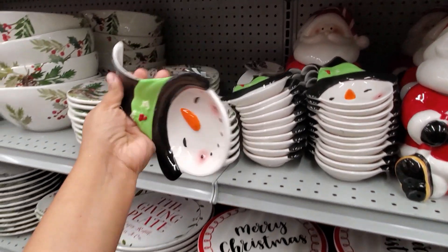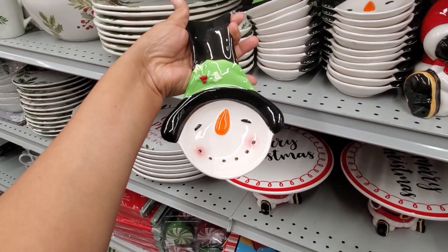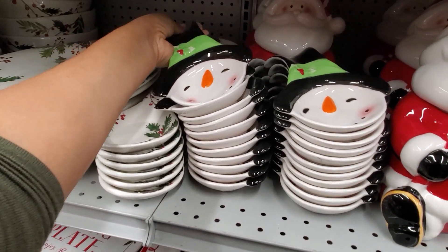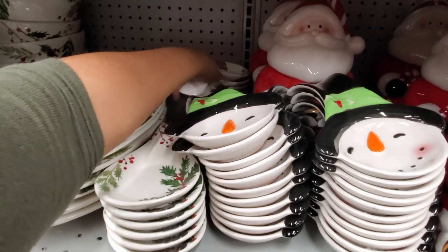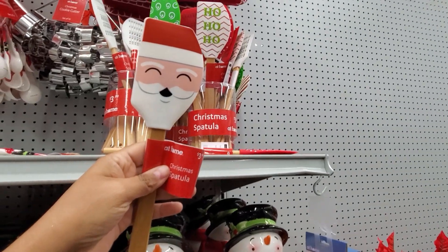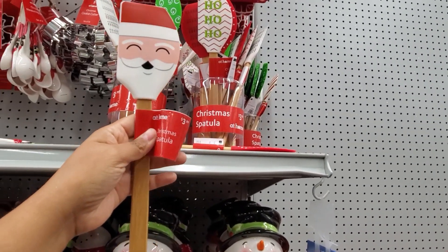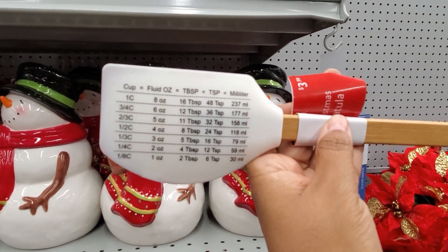Check out that little snowman spoon rest for only $8. I only see a snowman one — they have this one in the back for $8. You need your spatulas. There are only four here, and our favorite thing is the measurement right in the back.